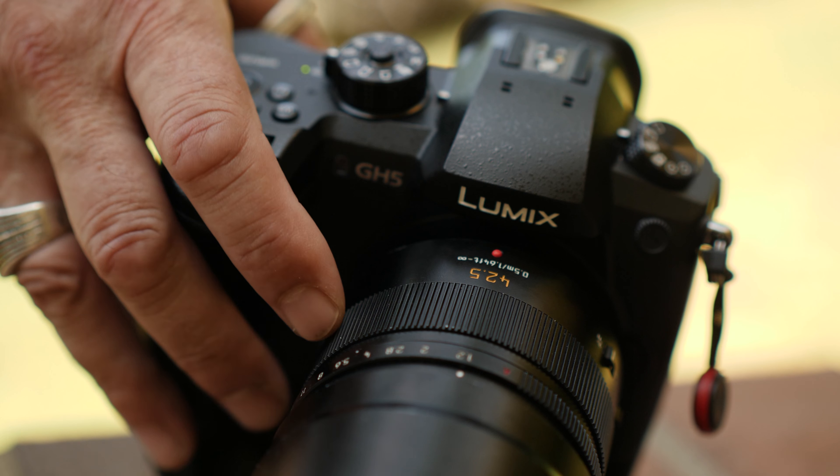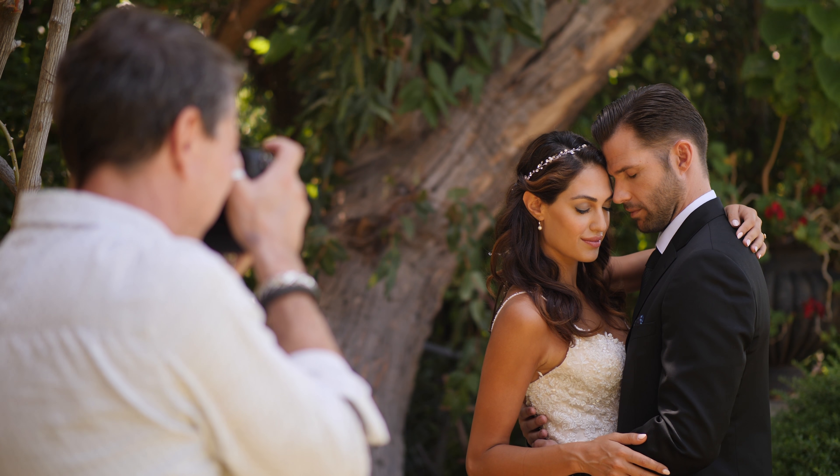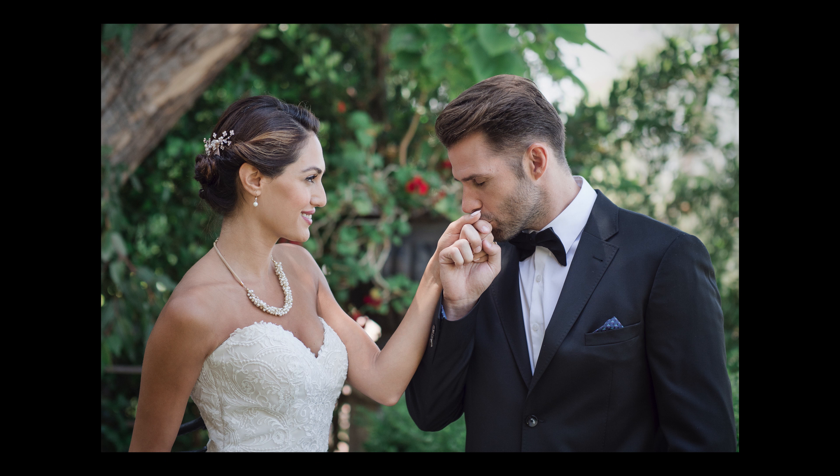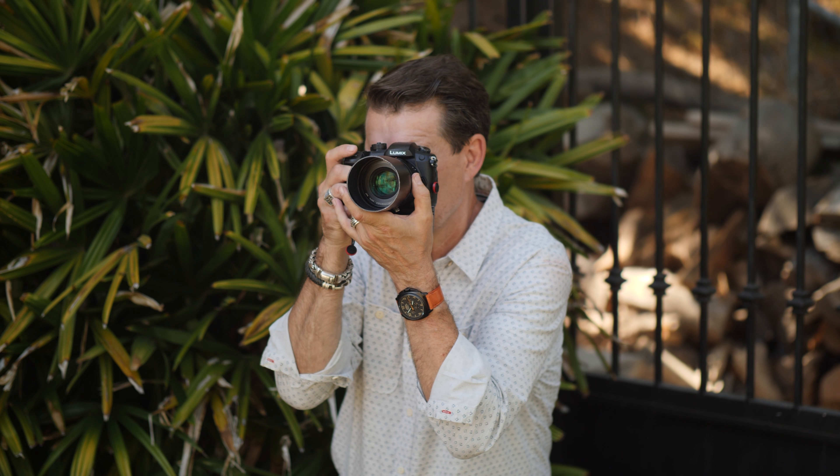The 42.5 is a phenomenal lens. The look it gives is absolutely beautiful. This is so flippin' good. If I was able to capture every image I wanted to with that lens, it probably would stay on my camera the whole day.